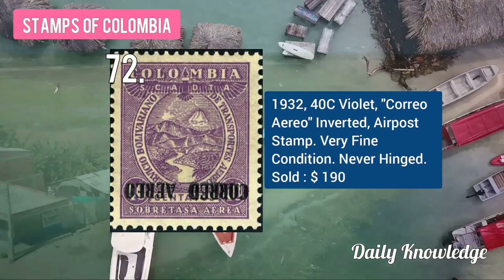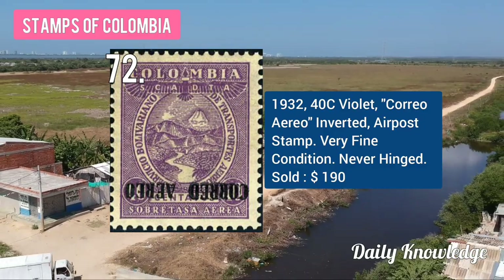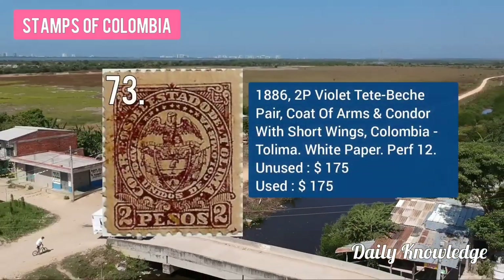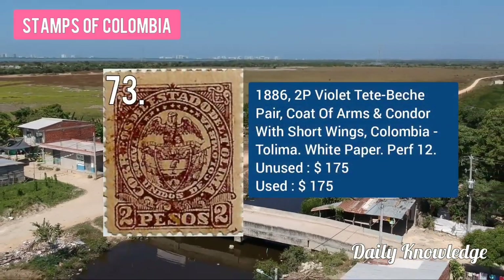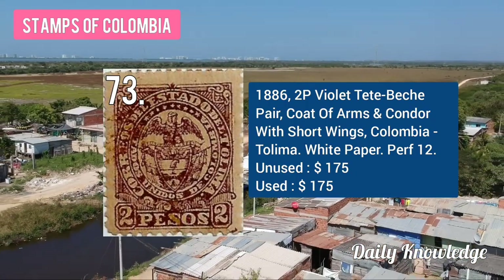The 1932 40C violet, correo aéreo inverted overprint, airmail stamp. The 1886 2P violet, dead Pasto pair, coat of arms contoured with short wings, Colombia, Tolima.